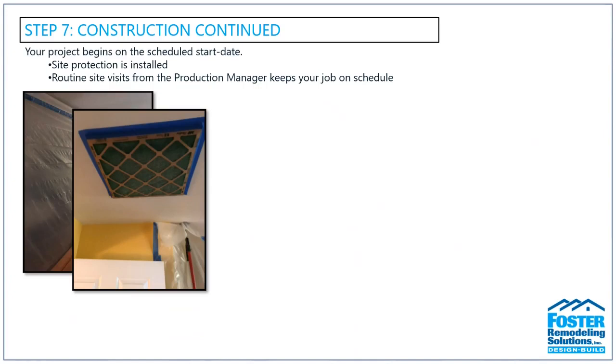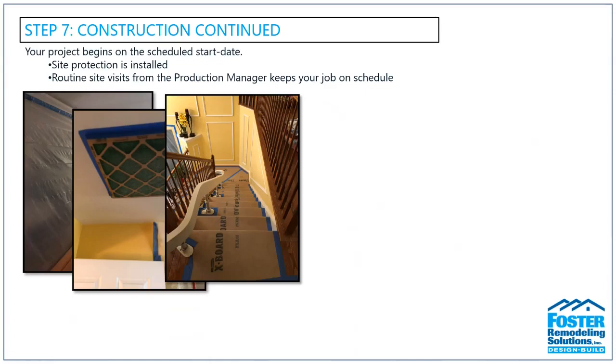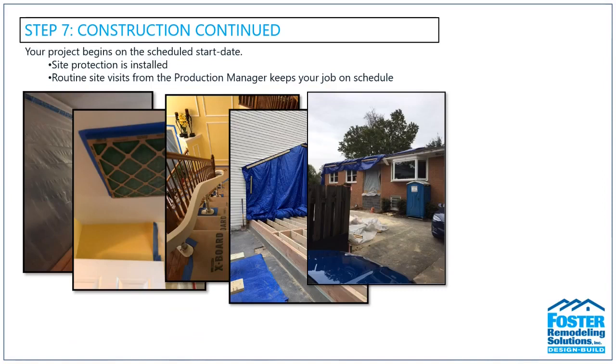We place filters over return ducts to prevent dust from traveling through ductwork to other areas of your home. We also use RAM boards to cover flooring and stairs to prevent accidental damage. When removing exterior walls or roofing, we'll tarp over that area to protect the interior from weather elements. Before construction, we require the space to be empty prior to demo day. We highly encourage you to move and cover furniture in the high-traffic zone, remove pictures and artwork from the walls — even from adjacent walls — to prevent anything from falling and breaking.